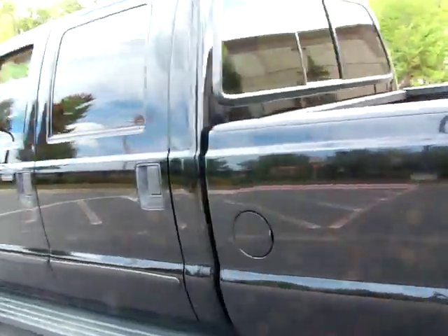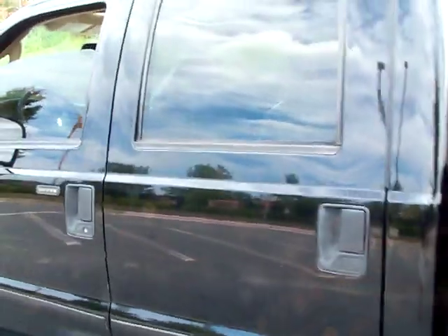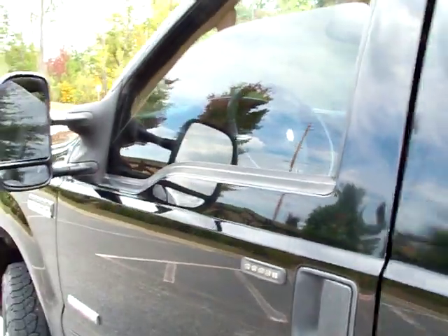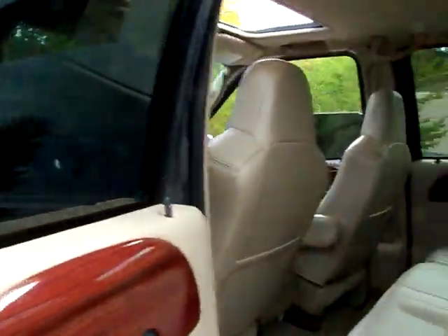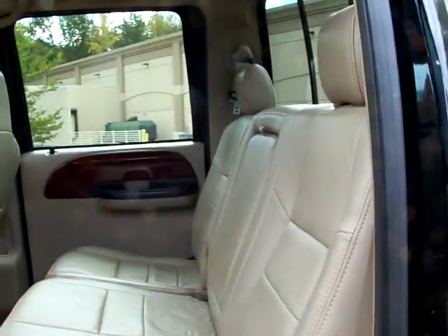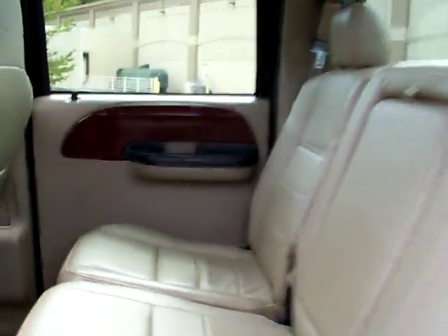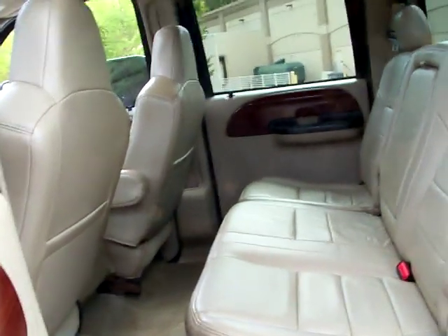We own a Goodyear Auto Repair Center also, and we actually put a new pair of heads on this truck. It was overheating and we wanted to fix it right. The head job will actually come with a 12,000-mile nationwide warranty at any Goodyear store, so that will go with the truck.